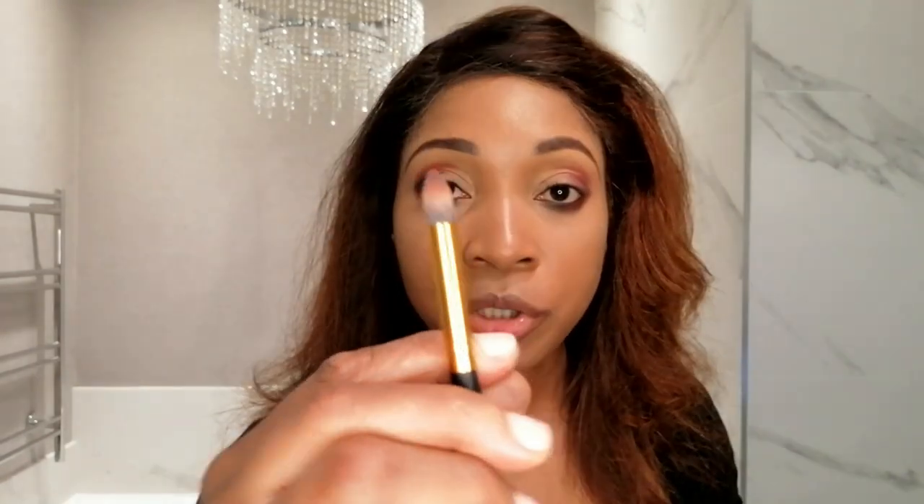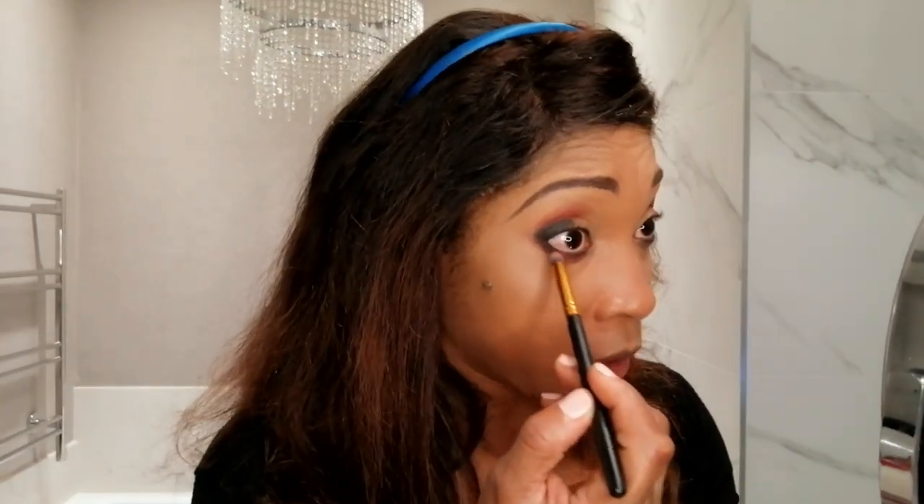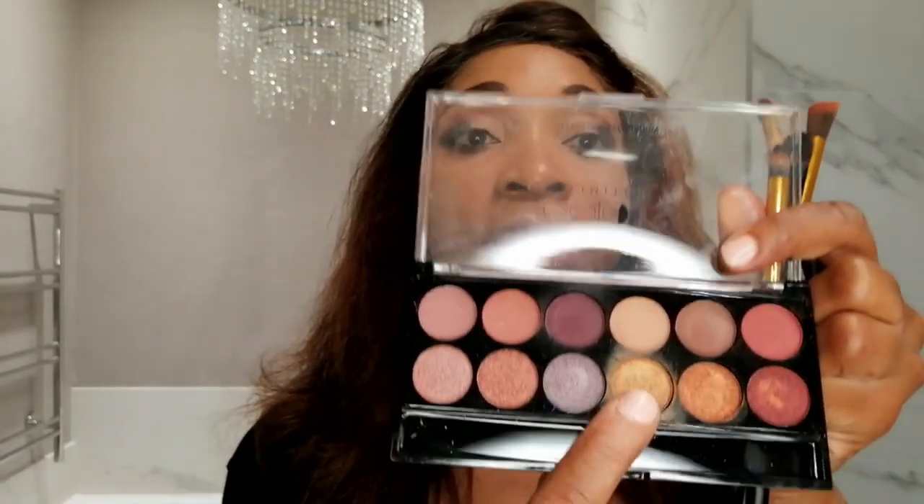I'm going to go in with my pointy brush with some black eyeshadow and just trace along. Then for this gold, I'm just going to blend all of that to make sure we get rid of any harsh lines. I'm going to be using the Tara liquid eyeliner.